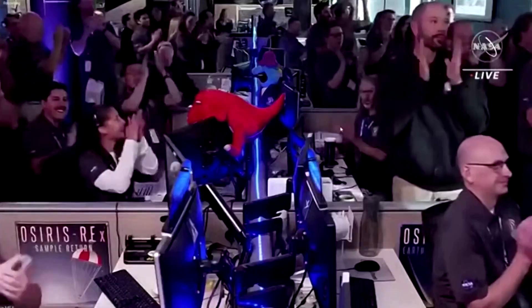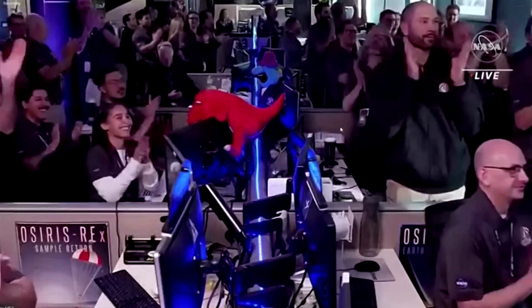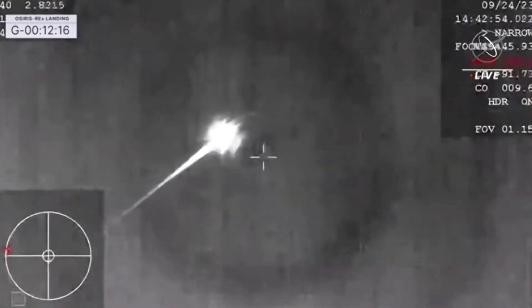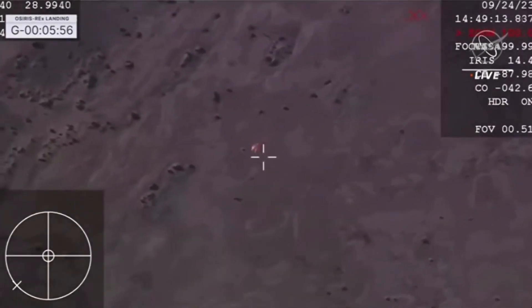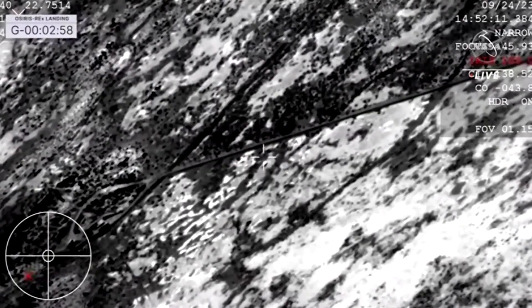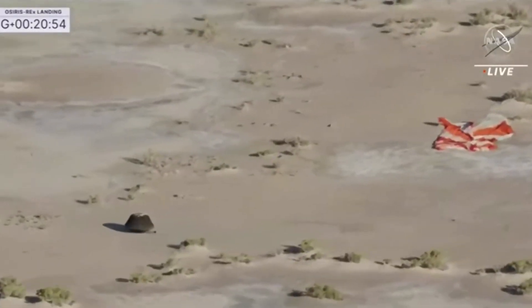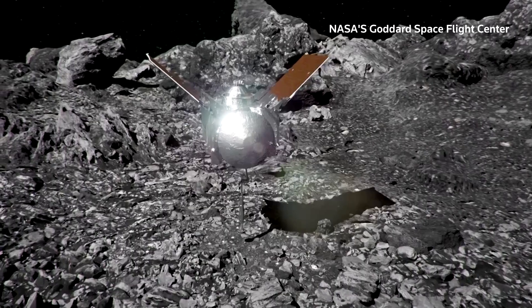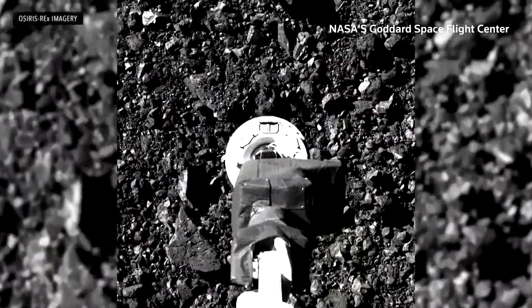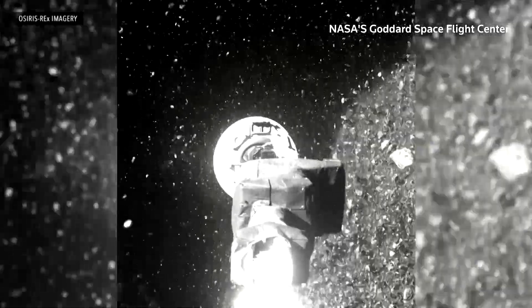NASA scientists were celebrating on Sunday after a space capsule carrying the agency's first-ever asteroid specimen to be brought to Earth parachuted into a designated zone in the Utah desert. The capsule was released from the robotic spacecraft OSIRIS-REx when it finally came close enough to Earth. It had actually collected its sample three years ago from the asteroid named Bennu.